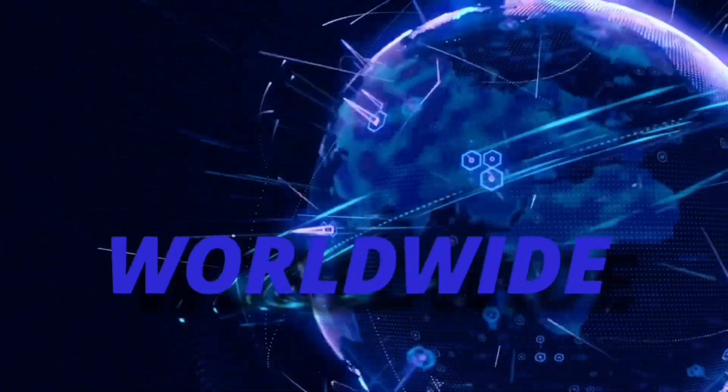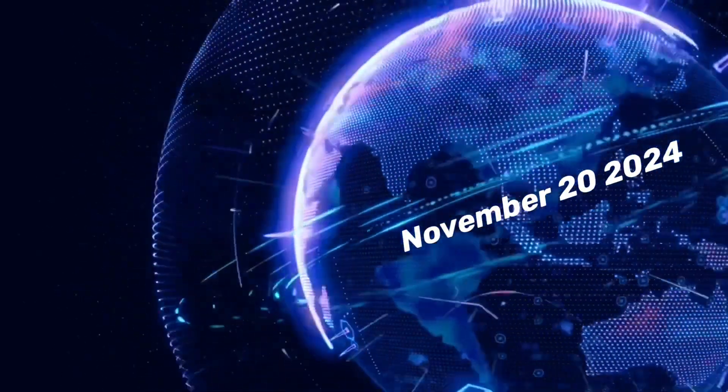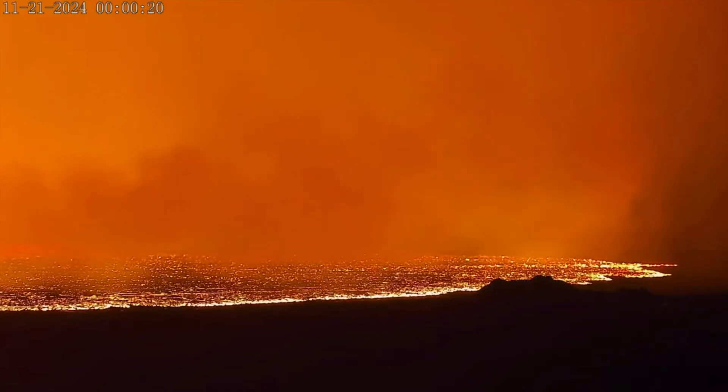Hello friends and family from around the world, this is Mike with Daily Events Worldwide, and we are on November 20th, 2024 — November 21st in some areas, especially in Iceland.